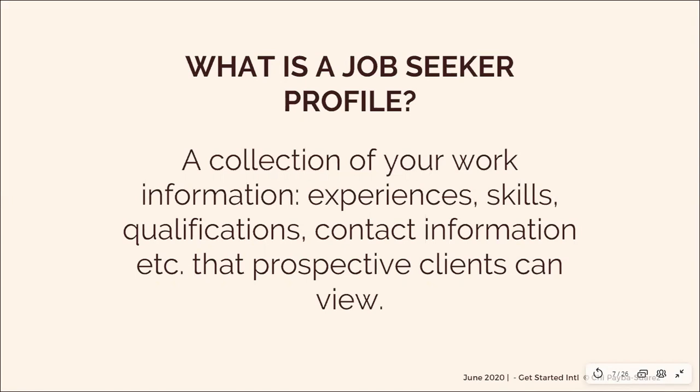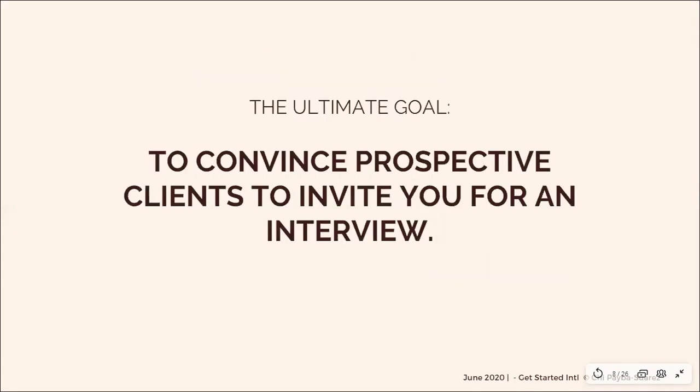So what is your profile and what impact does it have on you as a job seeker? Your profile is a collection of your work information — your experiences, your skills, your qualifications. This is also where clients get an initial feel of whether you'd be a good match. They form an impression of whether you're a good candidate or not. That's why it's very important to create an impressive profile. The ultimate goal of your profile is to convince your prospective clients to invite you for an interview — not to get hired directly, but just to get your foot in the door.